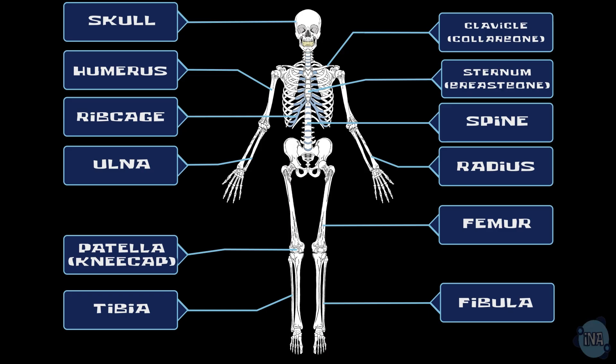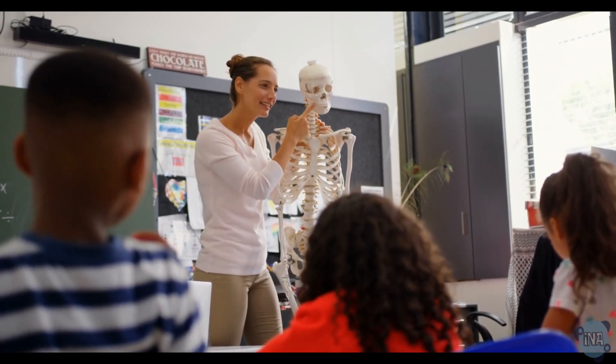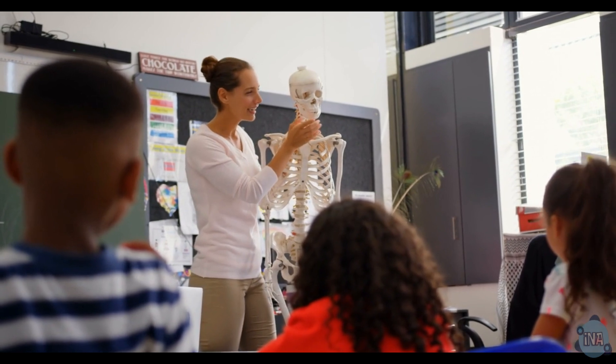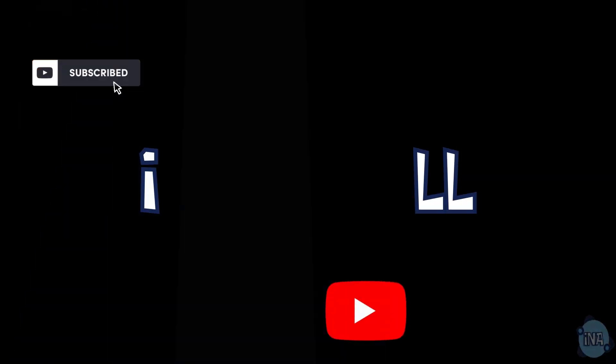So remember, the skeleton supports your body, protects vital organs, helps you move, and produces blood cells. Now that you know how your skeletal system works, you can appreciate the incredible structure and function of your own body. Thanks for watching. Stay curious and keep exploring the wonders of the human body.